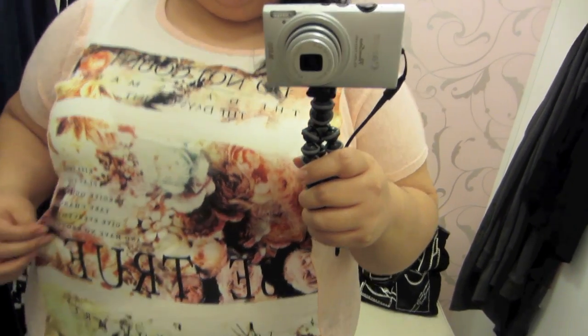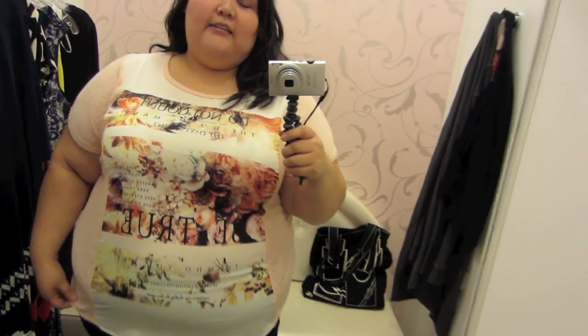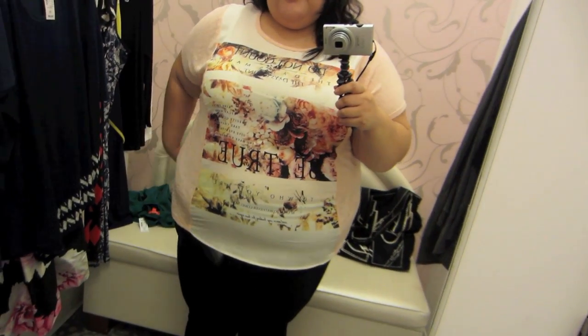This is the first shirt that I saw as soon as I walked in. It's so pretty — there's floral, there's writing, and a really nice soft pink color on the sides.